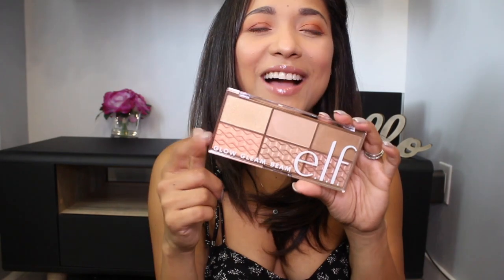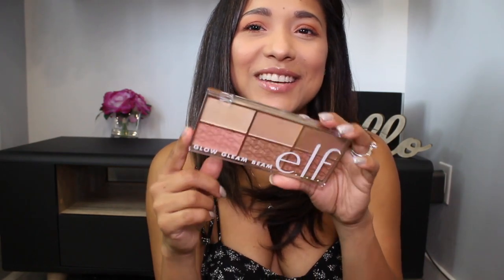Hello you guys, welcome back to my channel — my name is Angelica. Today I wanted to share some of the products I got from e.l.f. What motivated me to do this haul was their new skincare line. I'll be talking about all these products, plus this new highlighting palette they just launched, which looks really promising.